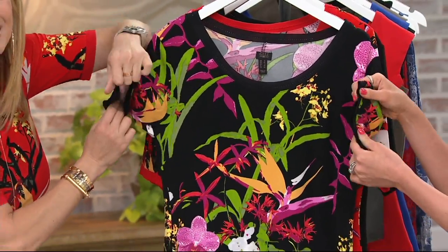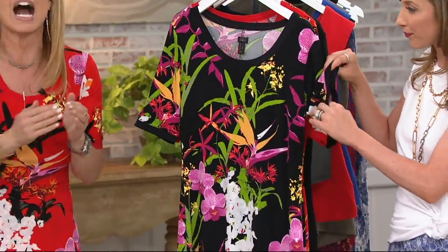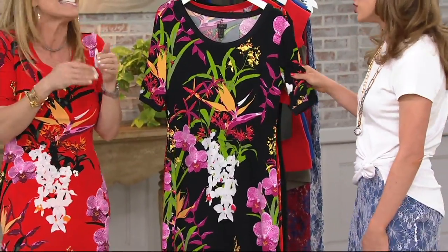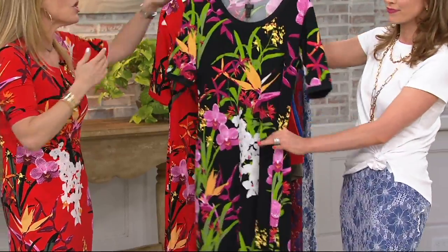Look at all the stretch in here — it's not going to cut off your arms. It is that easy. I travel in this. You could throw a jean jacket over it. It's easy, breezy. It's a no-brainer.